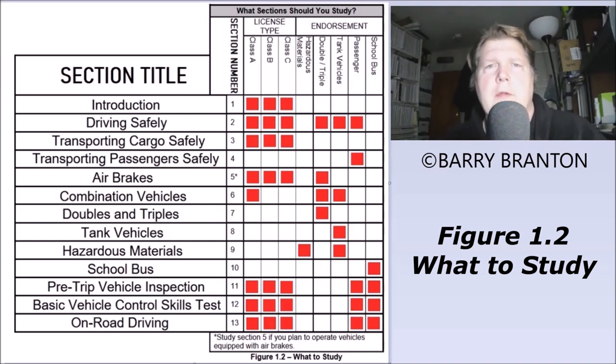Hello there, I'm Barry Branton. What you can see here is figure 1.2, which can be found in section 1, the introduction. I'm going to show you how to use this chart. In the manual, figure 1.2 won't have the section title next to the section number, so you just know the number and have to refer back. I've refined this chart to make it a little easier to use.